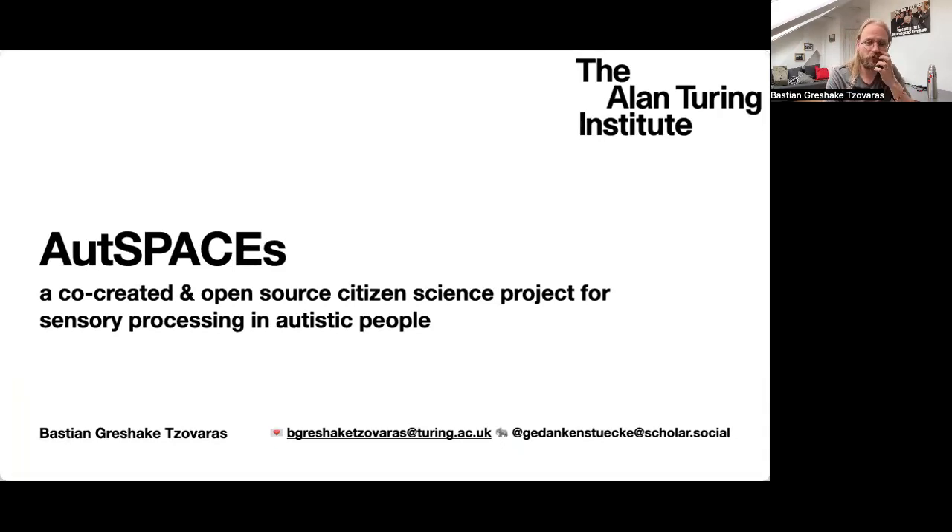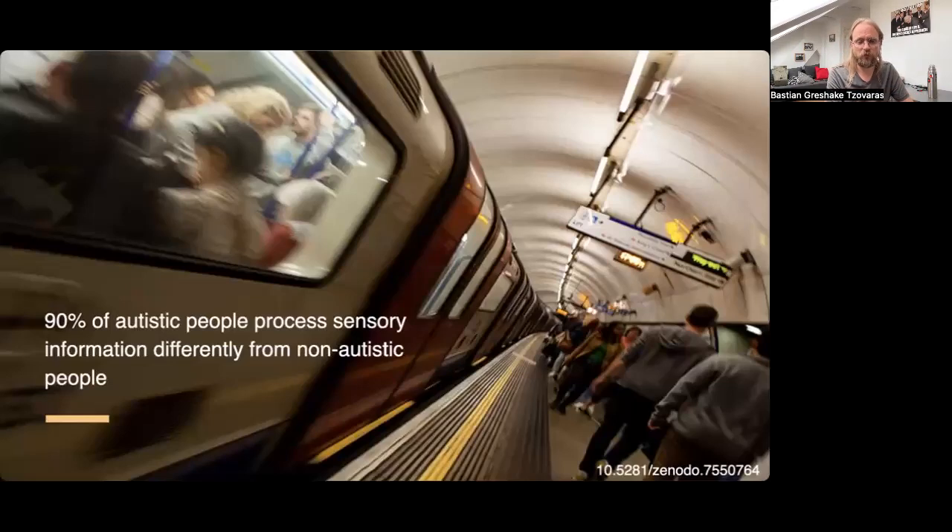Hey everyone, welcome to my talk about Autspaces, which is a co-created and open-source citizen science project around sensory processing in autistic people. The problem is that 90% of autistic people process sensory information differently from non-autistic people, and that means that many spaces are not designed with inclusion and accessibility in mind for them.